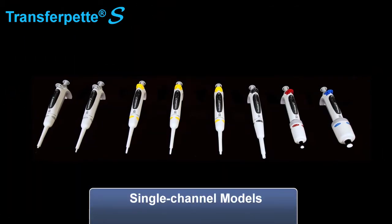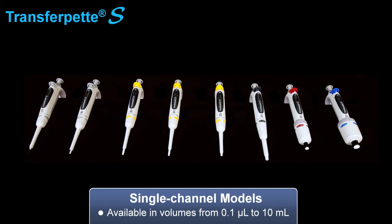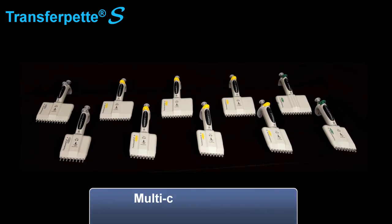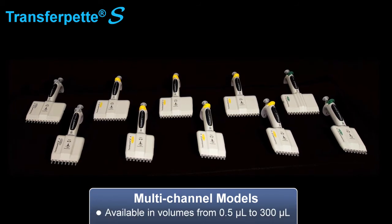The TransferPet S is available in single-channel models from 0.1 microliters to 10 milliliters, and the multi-channel models are available in volumes from 0.5 microliters to 300 microliters.